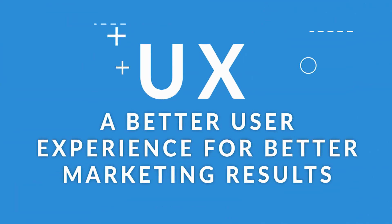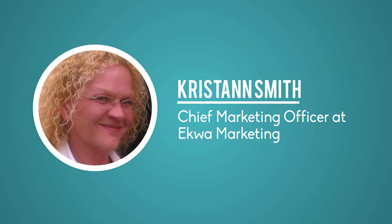UX: a better user experience for better marketing results. Hi, this is Christanne Smith, Chief Marketing Officer at EquiMarketing.